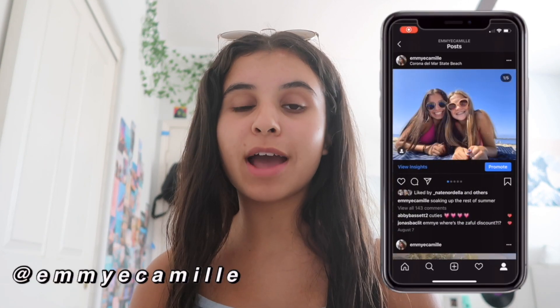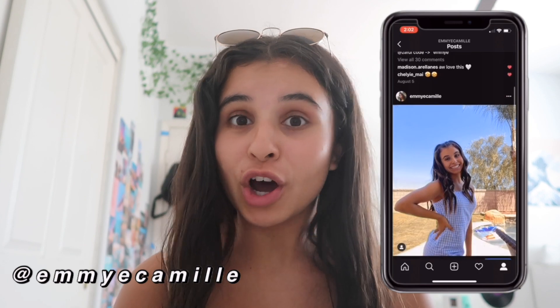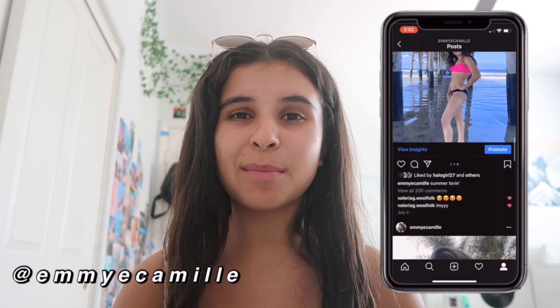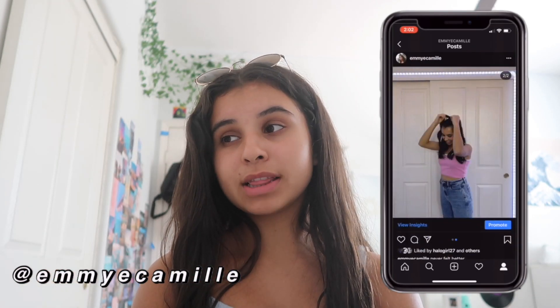Hey guys, it's Emmy and welcome back to my YouTube channel. For this week's video I'm going to be showing you my school makeup routine. I don't do this every day — on special occasions like the first day of school or picture day I would do this, because I don't like to wear makeup a lot. I like to stay on the natural side and not on the glam side. I did this video last year and a lot has changed so I'm redoing it this year. If you're new and you enjoy this video, please give it a thumbs up and subscribe to become part of the Emmy family.